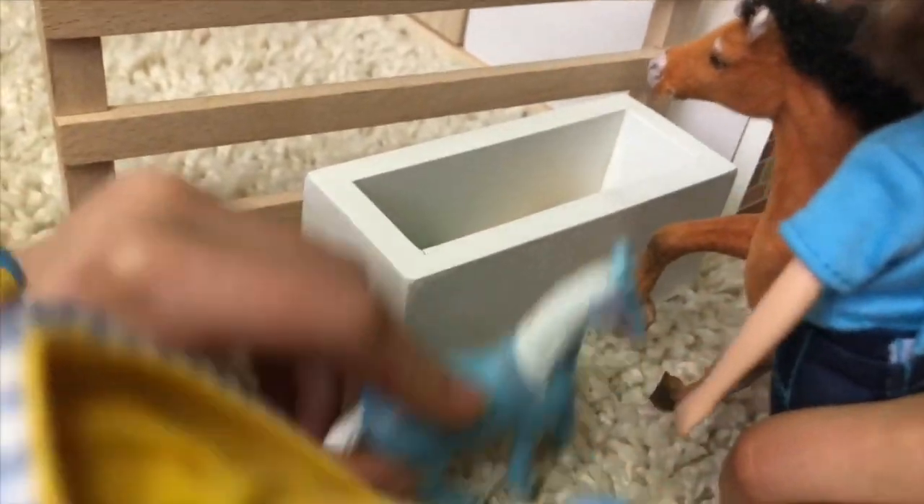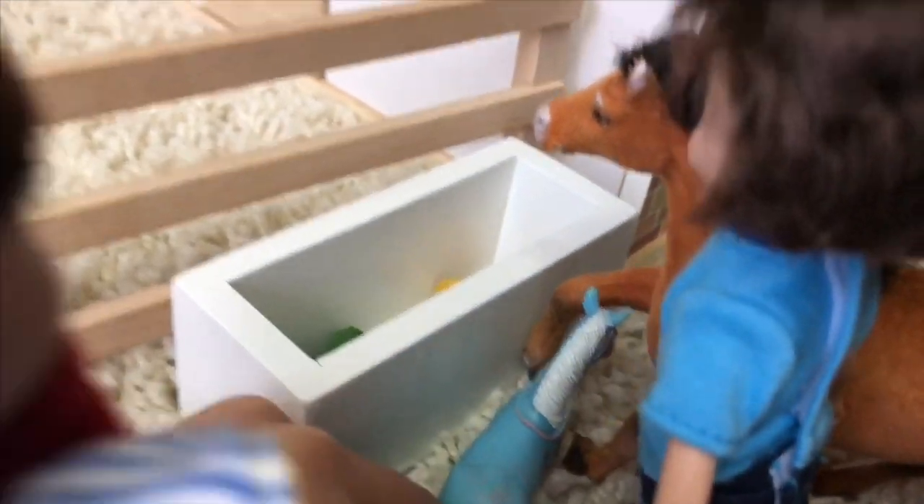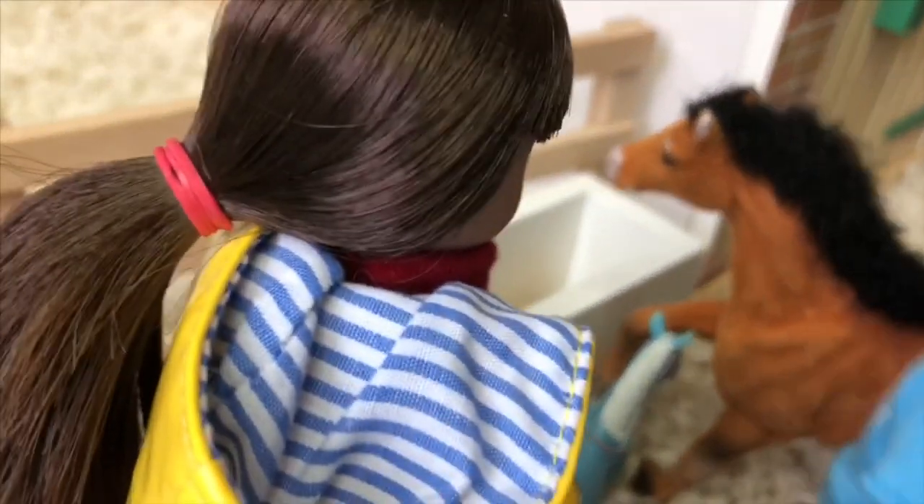The baby drinks some milk but she doesn't eat hay — she needs to stay with her mama. Isn't that just so sweet? Now they should probably be good for a brush.